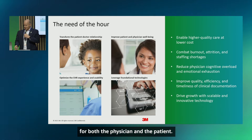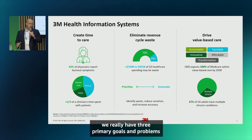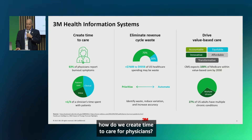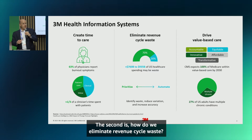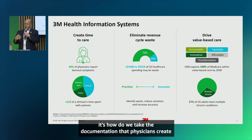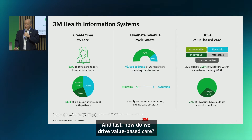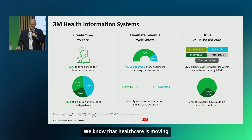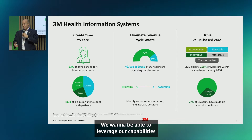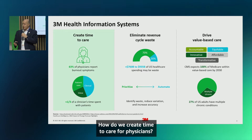For 3M Health Information Systems we have three primary goals and problems we're seeking to solve in healthcare. First, how do we create time to care for physicians? Second, how do we eliminate revenue cycle waste — taking the documentation physicians create and meeting all downstream revenue cycle needs? Third, how do we drive value-based care? CMS is pushing in that direction. But I'm really going to focus on that first piece: creating time to care for physicians.